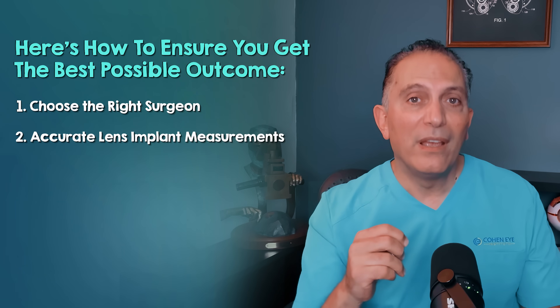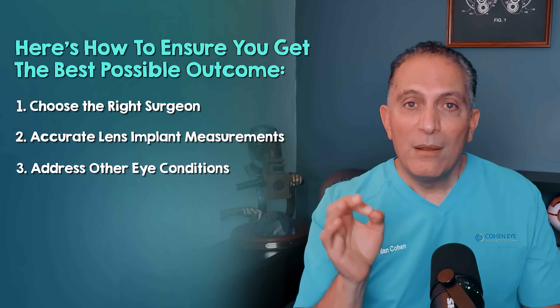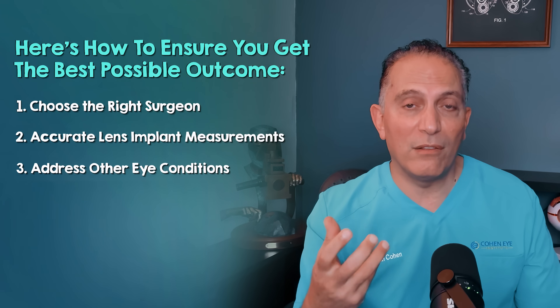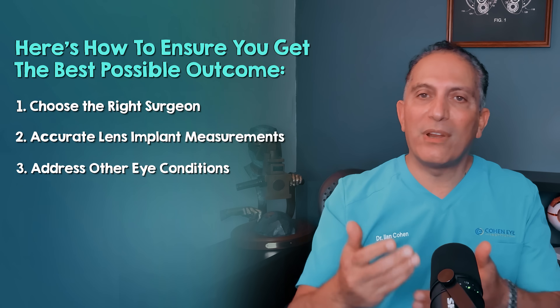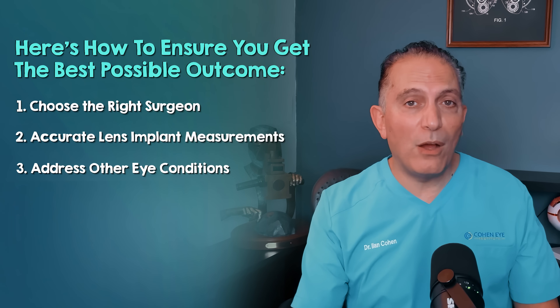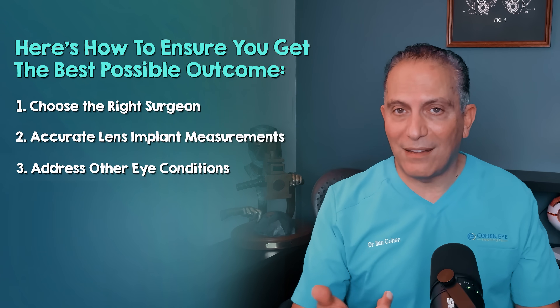Number three: address other eye conditions before surgery, especially dry eyes. Pre-existing conditions like dry eyes can significantly impact your final vision. An untreated dry eye can also worsen symptoms and lead to inaccurate lens calculations. Other conditions like macular degeneration or glaucoma also need thorough evaluation, as they can affect lens choice and overall outcome.